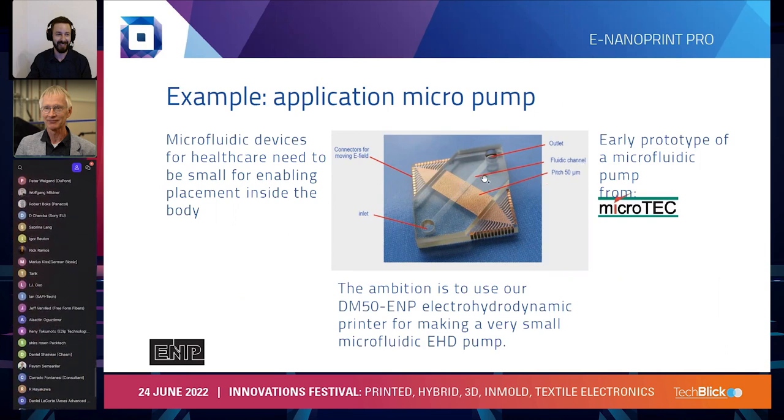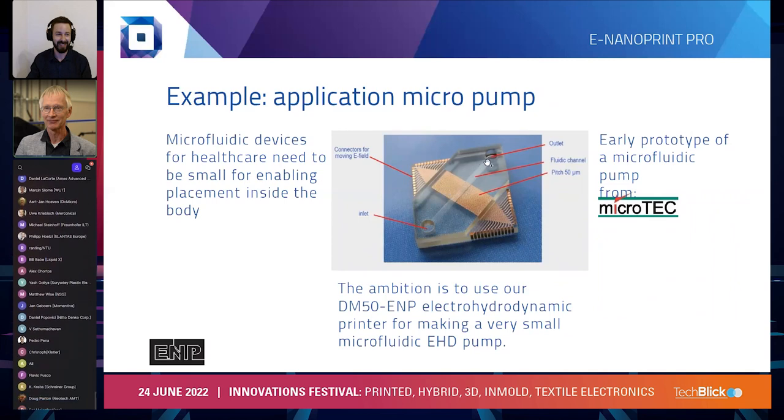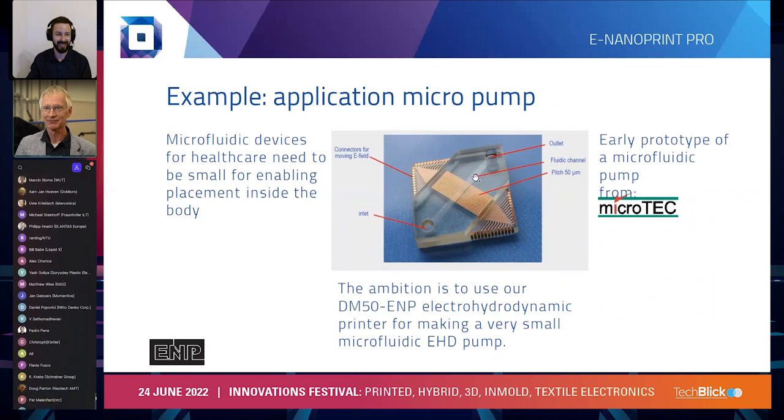On the picture here in the middle we show an early prototype of a microfluidic pump as made by Microtech. There's a lot of technology in it, but what I'd like to highlight is that there's an inlet, a channel for a liquid, an outlet, and a pump made with electrodes. The electrodes pull the liquid ahead and make the pump work. The ambition at Microtech is to make this device small enough to be used inside the body of patients, and it will be obvious from the picture that the device needs to be very small to make that possible. This is one of the nice applications where electrohydrodynamic printing can do a lot — a small volume but high added value application. If you make the device small, you will need to make everything on it, including the electric connectors, very small as well.